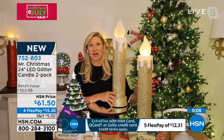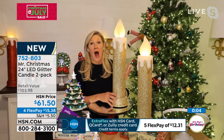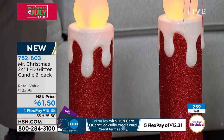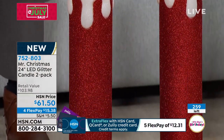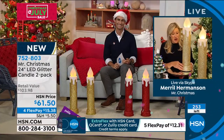I love that we're giving you a two-pack, because we launched this last year as a single piece and people said, 'No, I need these to flank my mantle, I need these to flank my front door.' We've even added stakes so you can put these out in your yard. And they're battery operated, so you're not tied back by a cord — you can put these in so many different places.